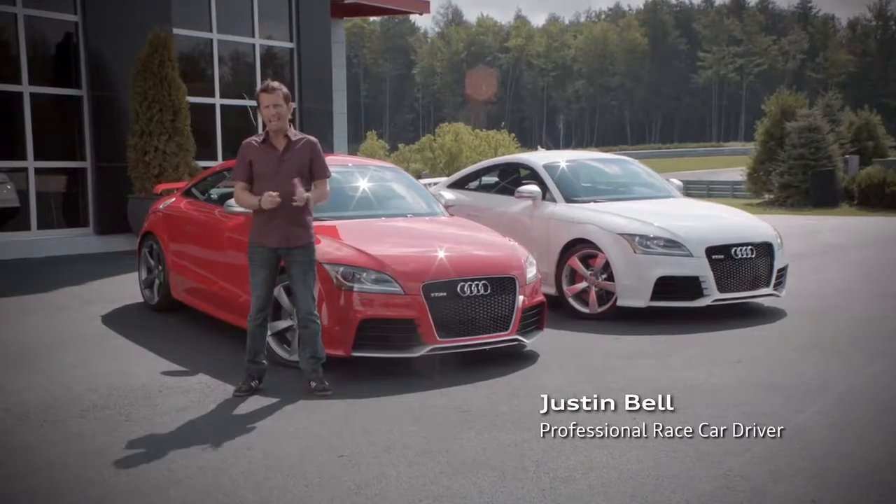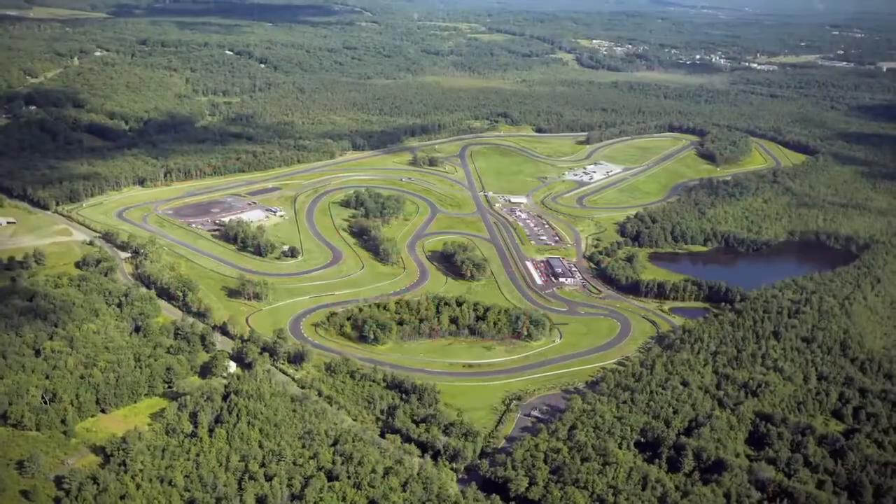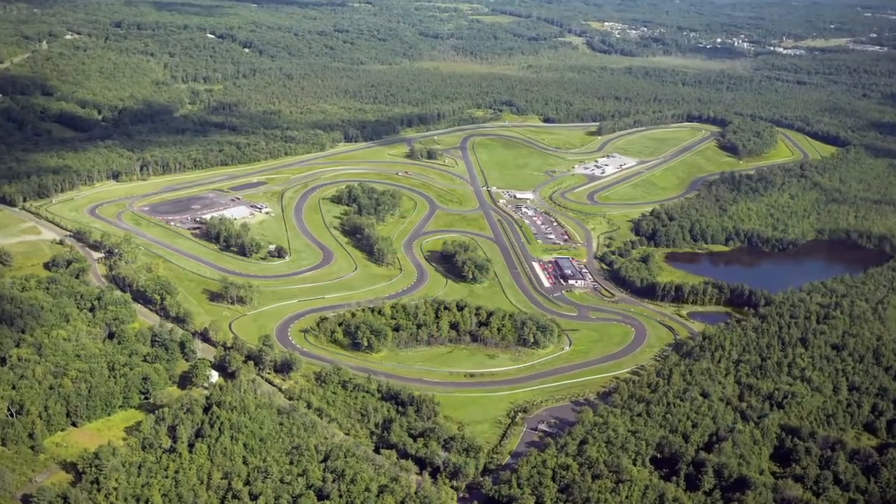Hello, I'm Justin Bell and today we're at the beautiful yet challenging Monticello racetrack in New York.